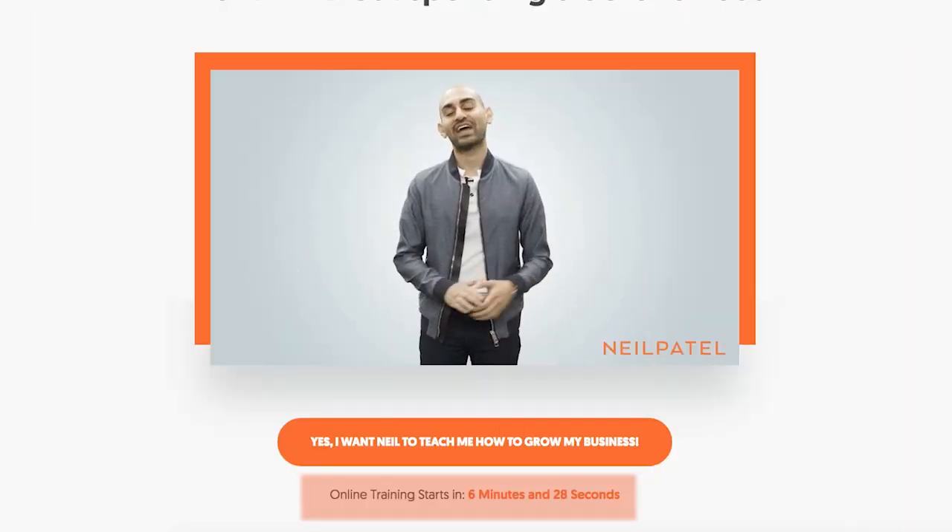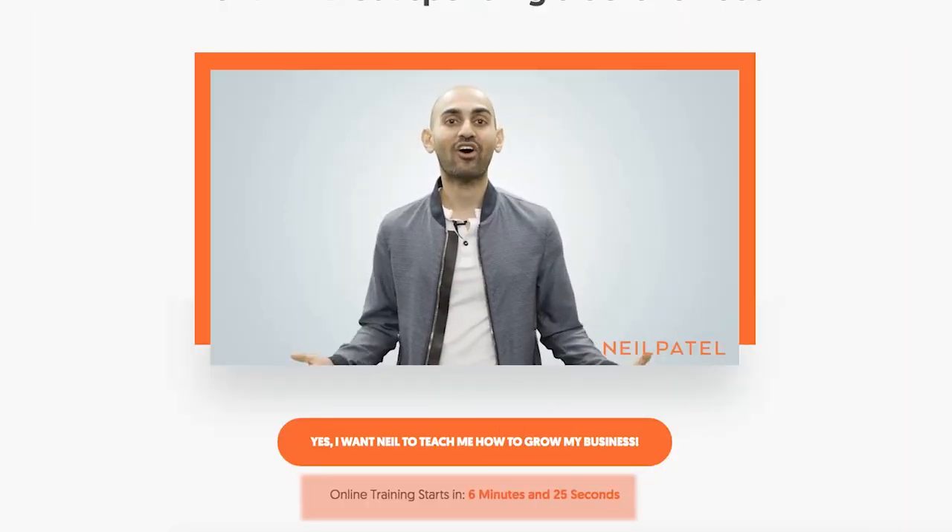If you look at the neilpatel.com homepage, you'll notice that there's a countdown clock. That countdown clock is accurate — it resembles when an offer is going to end.